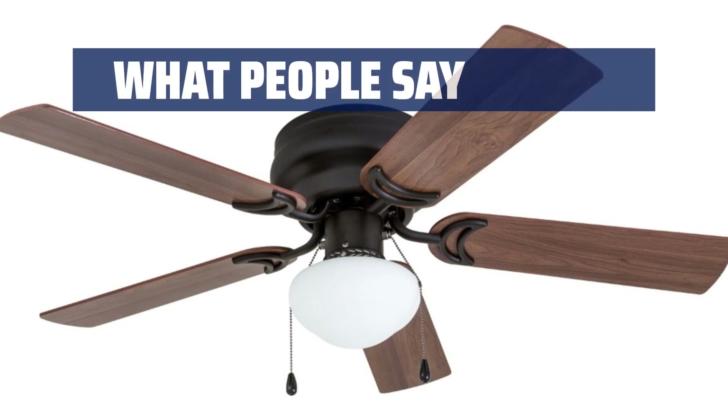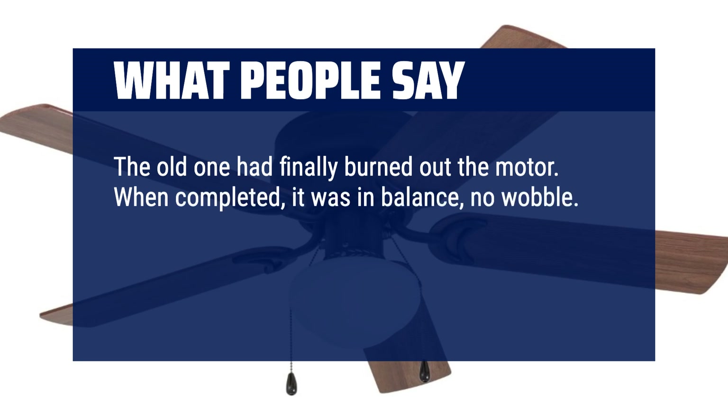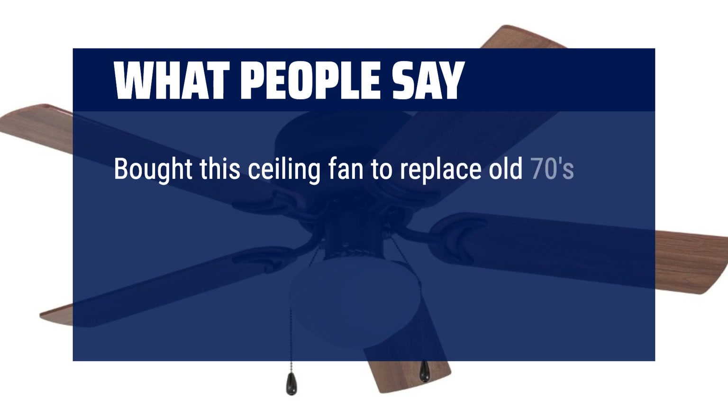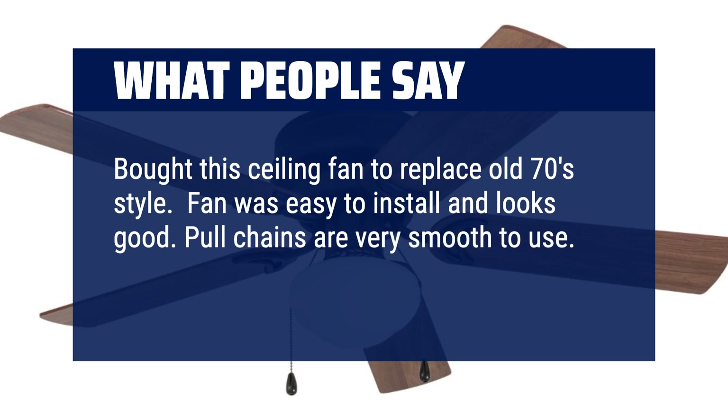What people say: The old one had finally burned out the motor. When completed, it was in balance — no wobble. It also looks beautiful in her living room and moves the air like it should. For the money, it is worth every dollar. Bought this ceiling fan to replace an old 70s style. Fan was easy to install and looks good. Pull chains are very smooth to use. Noise level is very low, very quiet.